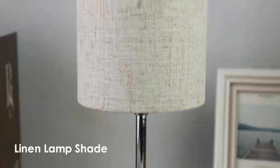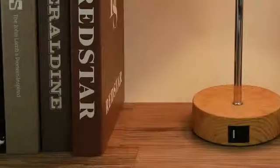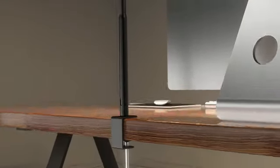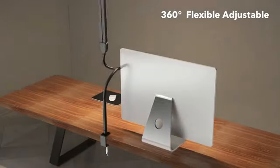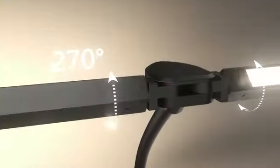With its adjustable brightness settings and modern aesthetic, the FENMZ Bedside Table Lamp is suitable for everyone seeking both functionality and style in their bedroom lighting. It seamlessly combines practicality with a touch of elegance, making it a must-have for any bedroom setting.